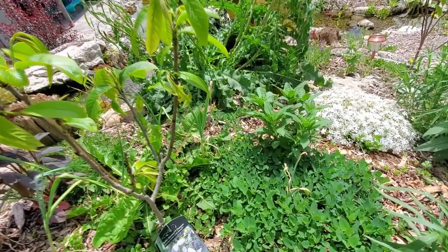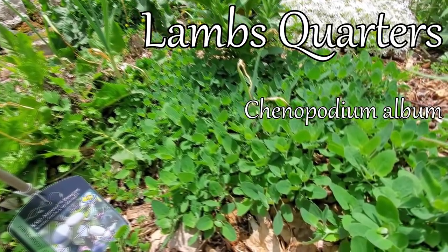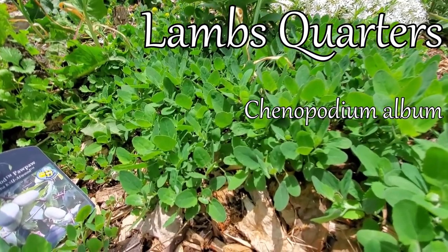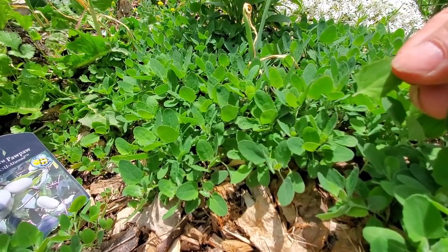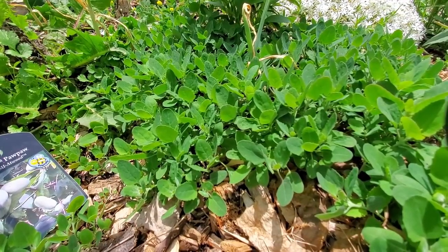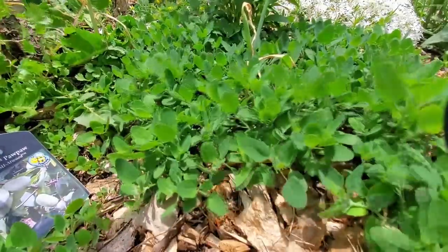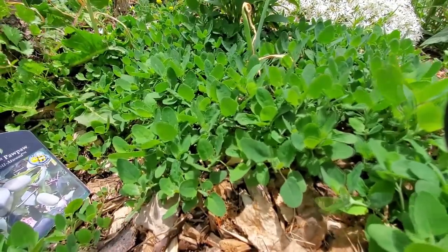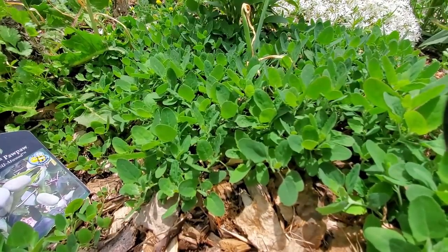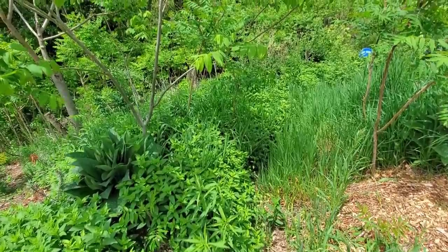Right at the base of this pawpaw, we spread a whole bunch of parsley and lambsquarters seeds last year, and the lambsquarters did fantastic. This will grow to a very large plant and the greens are fantastic — very, very healthy greens. Another perennial green option. Lambsquarters.